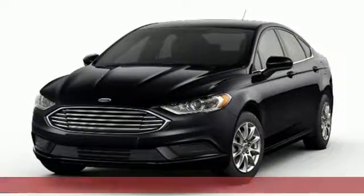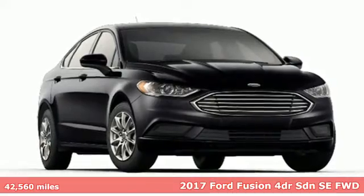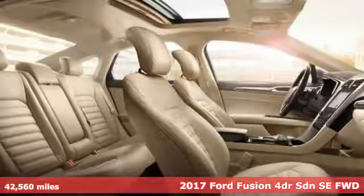Here's a 2017 Ford Fusion. Ford — where tradition meets innovation. You'll look forward to every drive with features like these.